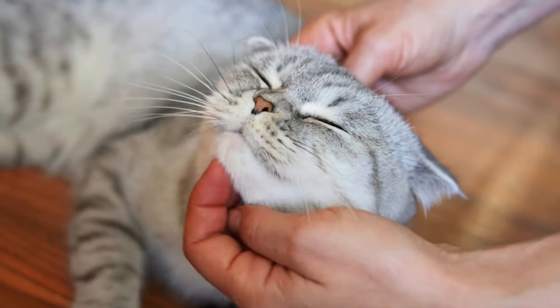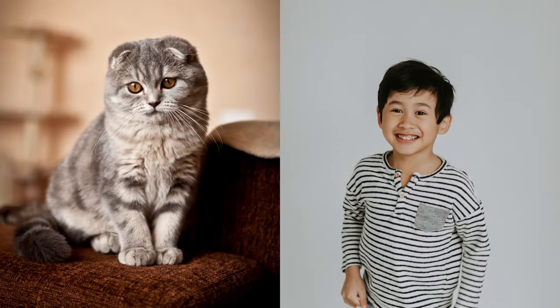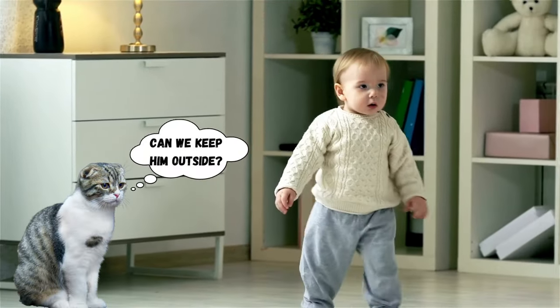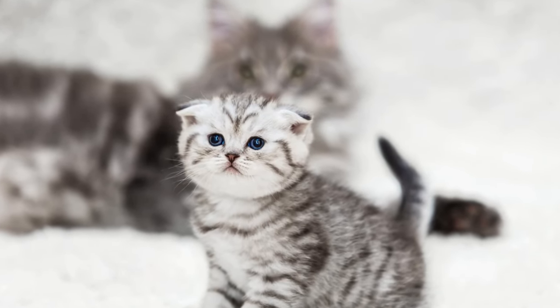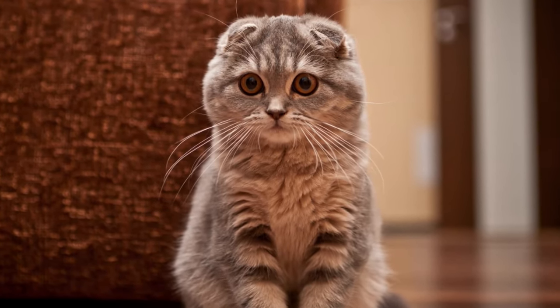Scottish Folds are very docile. Even when picked up or going to the vet, they do great with kids. As long as kids don't hurt them, they're fine — though they don't enjoy small children constantly bugging them. For older children, they make perfect playing companions. Scottish Folds also get along with other cats, as they're usually pretty laid back, though some tension is totally normal.